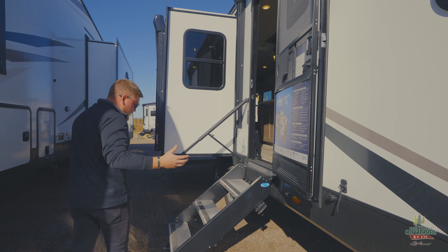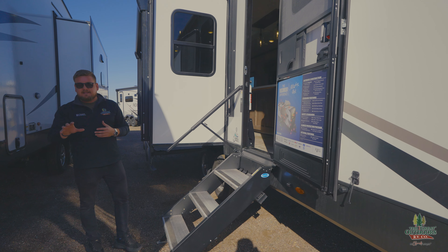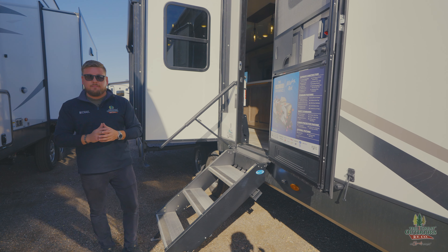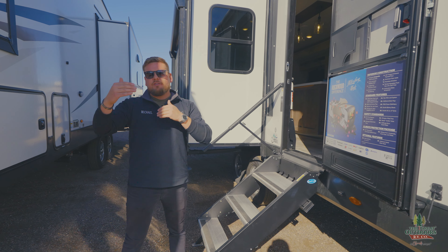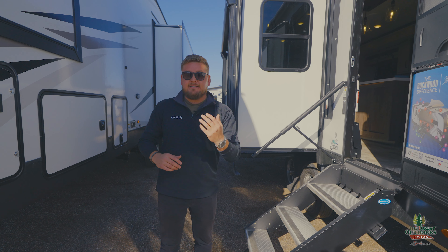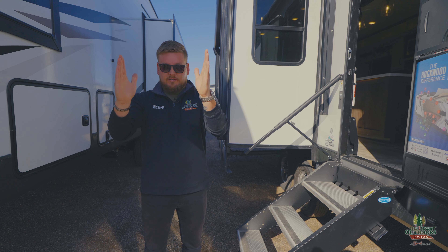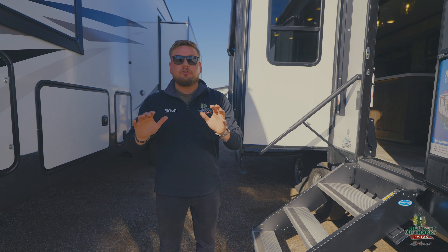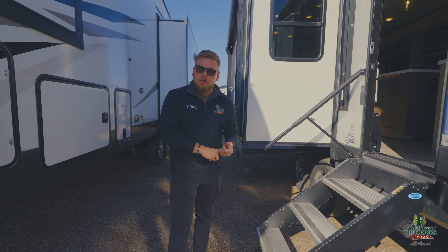Another big feature about Rockwood is that they use an actual six point aluminum framing — their sidewalls, front cap, rear cap, slides, roof, and floors are all framed in aluminum. So this entire coach is lighter weight but it's going to last you a heck of a lot longer too.